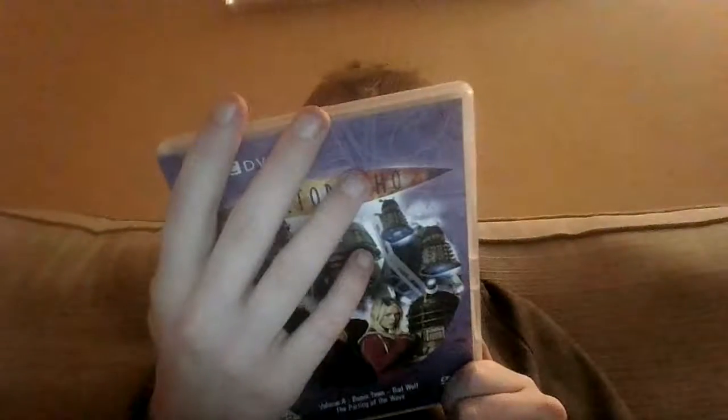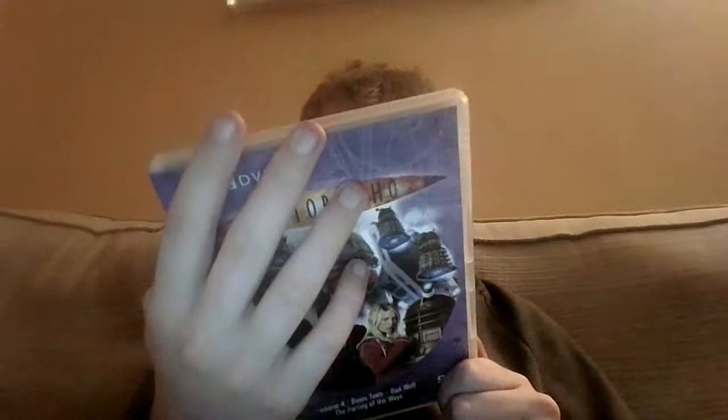So we've got Boom Town, Bad Wolf, and The Parting of the Ways. This one has a picture of Boom Town, which is of course the Slitheen. We've got Bad Wolf, because that's what this final part is all about really. And we've got Cat and Jack and Rose, Bad Wolf again, robots, and that's about it. We've got 132 minutes, it's a PG.